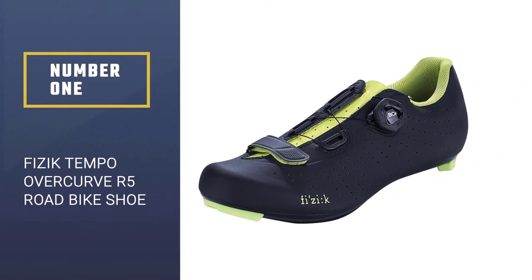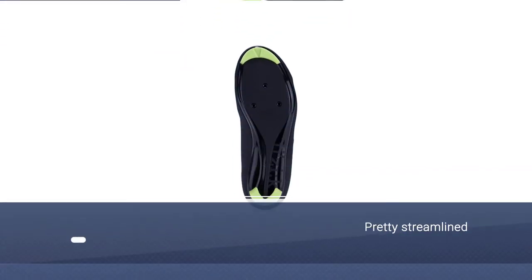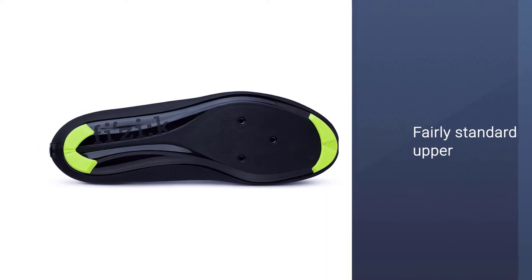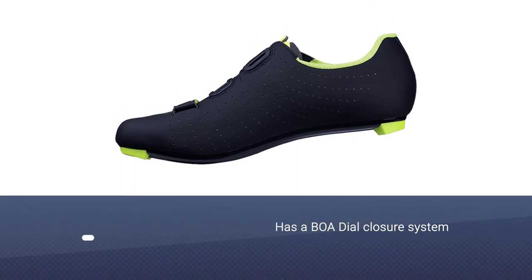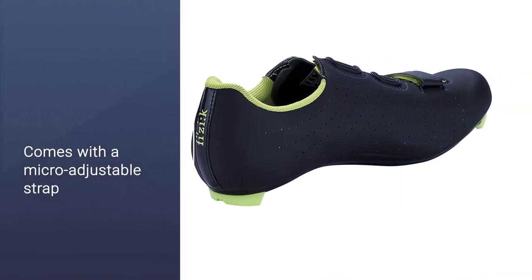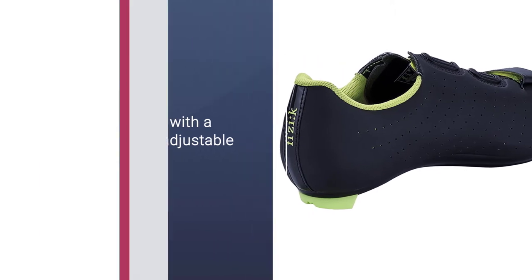Number one, best overall: Physic Tempo Overcurve R5 road bike shoe. The Physic Tempo Overcurve R5 is a pretty streamlined, utilitarian bike shoe. You get a fairly standard upper made of polyurethane laminated mesh. The shoe has a BOA dial closure system, which is the most efficient, and even comes with one micro-adjustable strap. It's as comfortable as it needs to be and no more.